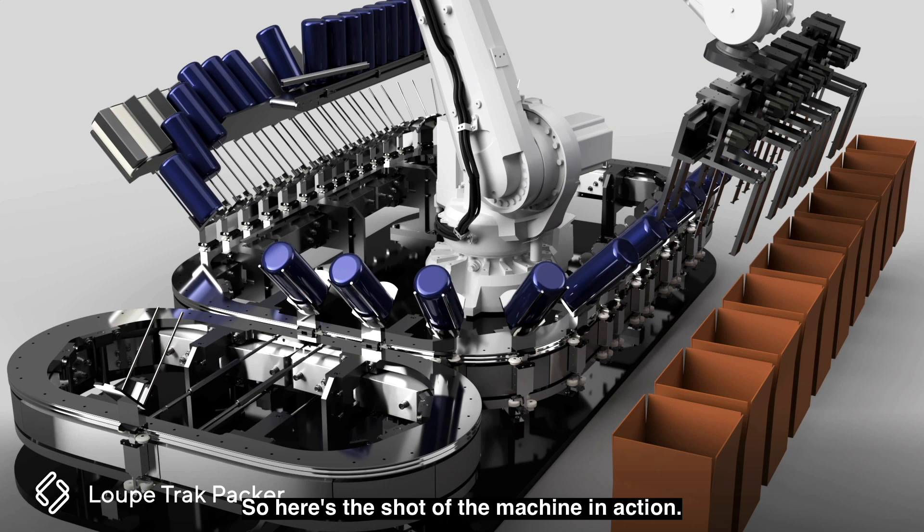Here's the shot of the machine in action. We're really excited — we can't wait to take the next steps here on this. If you're curious about how new technologies could change the game in your machine or process, please reach out. We'd be really excited to dig in and share and talk about how to revolutionize what you're doing.